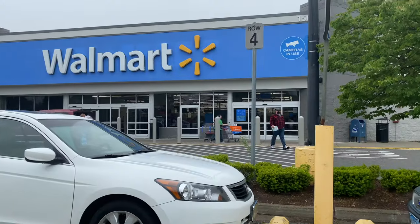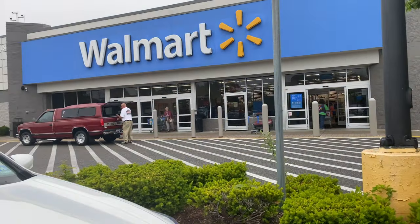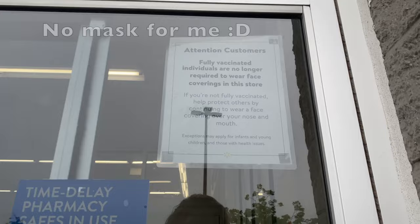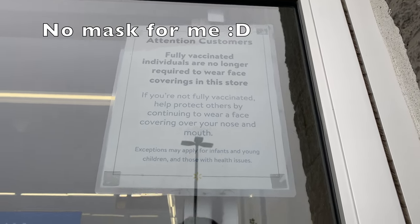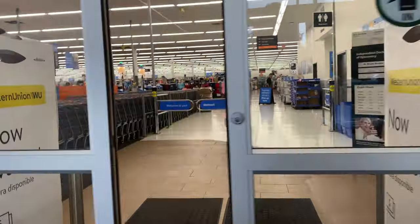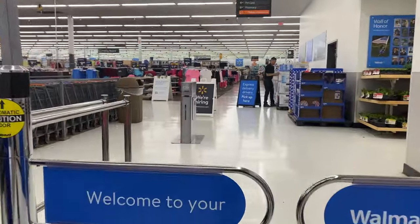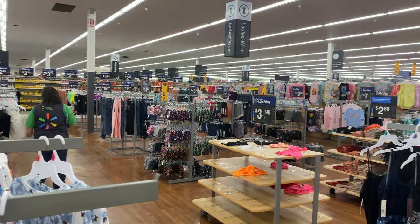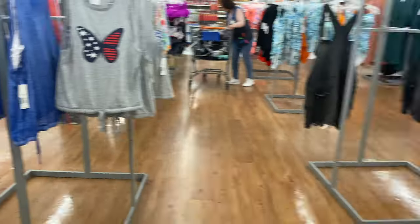I walked into my local Walmart with decently high hopes because I've always found them to be size inclusive, even if the styles in my sizes aren't always amazing. I've also found over the past few years that their clothes have been getting more stylish. I specifically had good luck with their swimsuits last year, so I figured I could come here and at least find something.